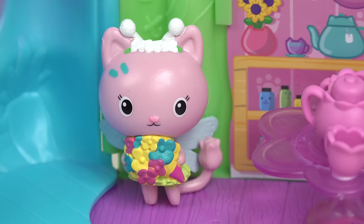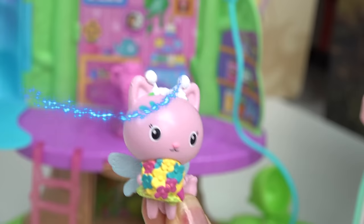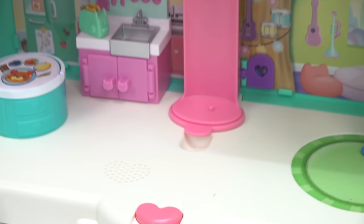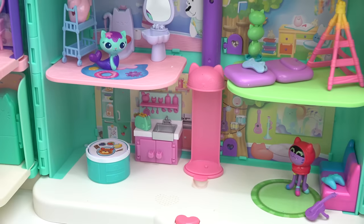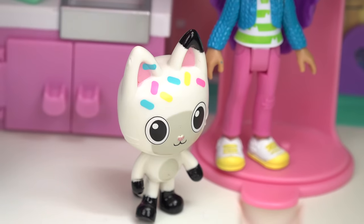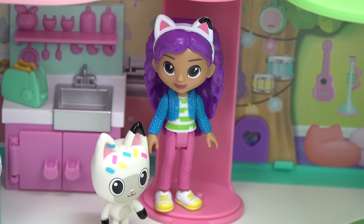You coming, Kitty Fairy? Oh yeah, that's right — we're adding two more rooms today! Let's go, I wouldn't miss this for anything. Here we are. Hey everyone, welcome to Gabby's Dollhouse! I'm Pandy Paws, and today we are adding two more rooms to our dollhouse.